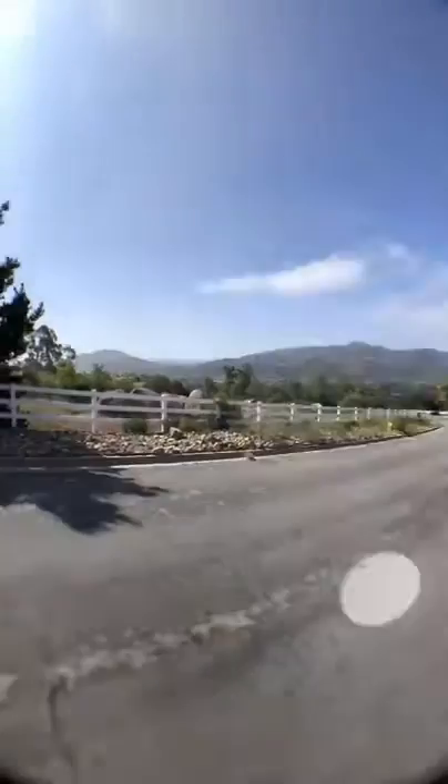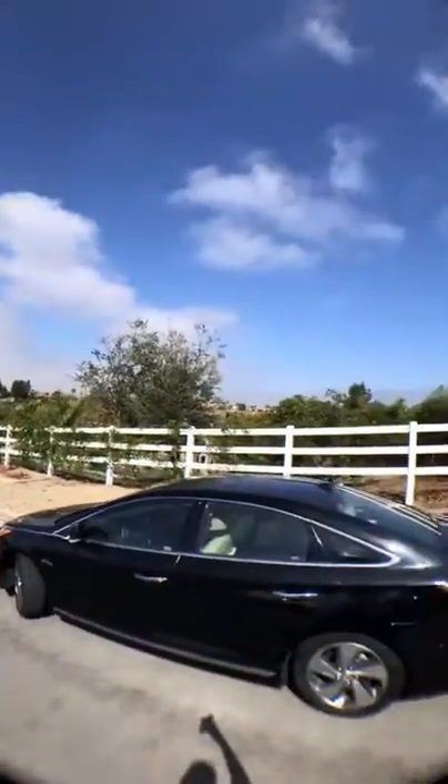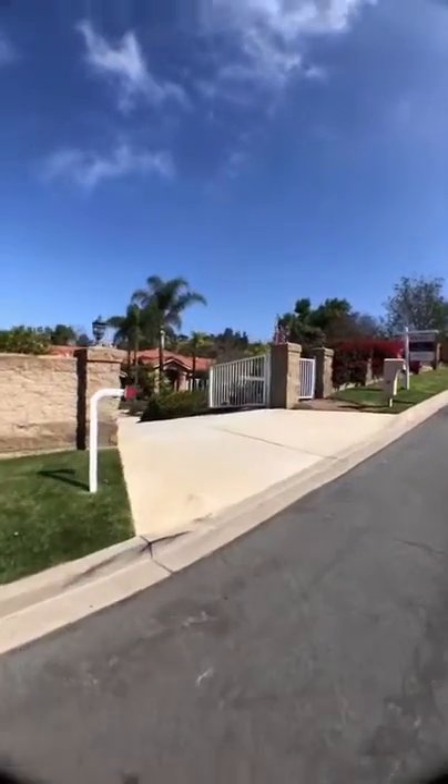Good morning, we're gonna be checking out some estates out in East County today. Much different out here — got the mountains, a lot of big houses, big lots out here. Let's see what we got.